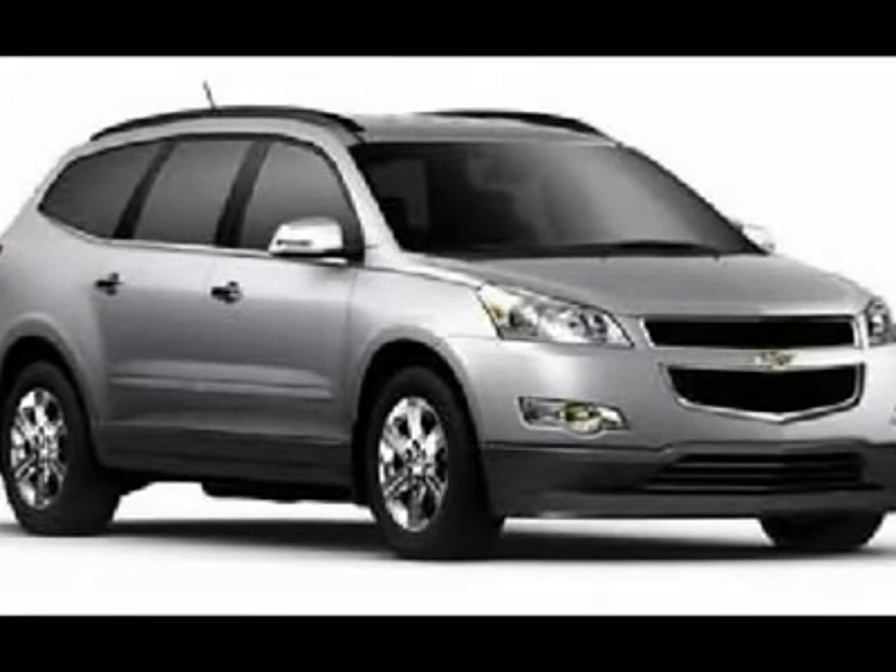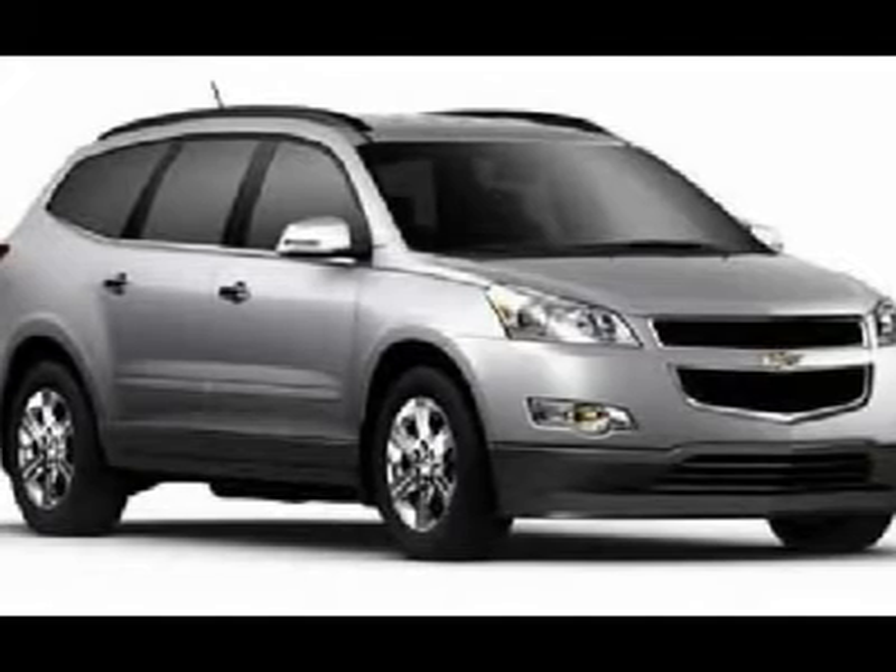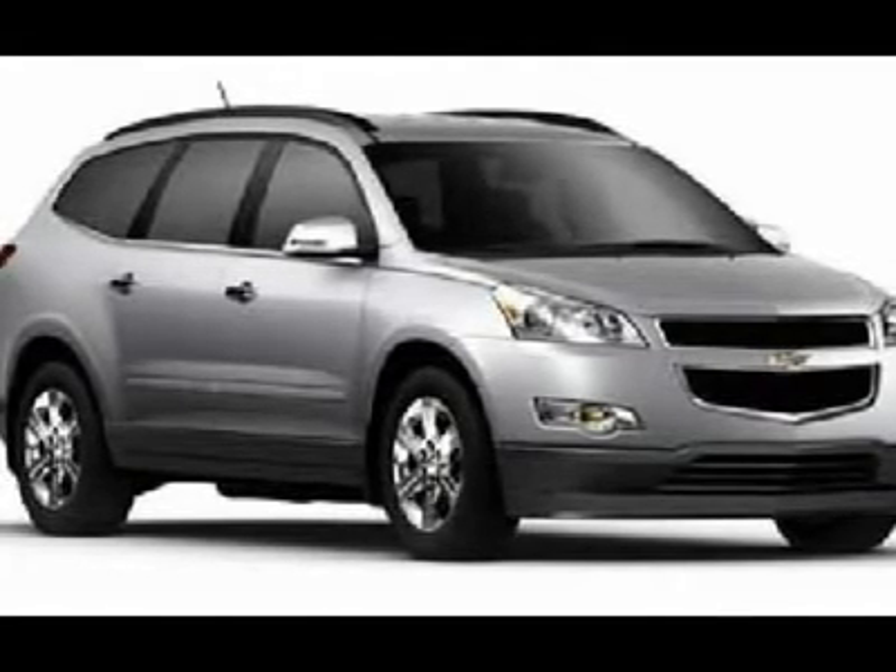Power liftgate, AM FM stereo, CD player, premium sound system, MP3 player, auxiliary audio input, satellite radio.